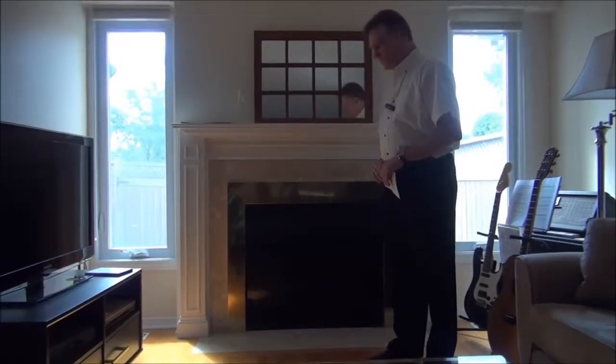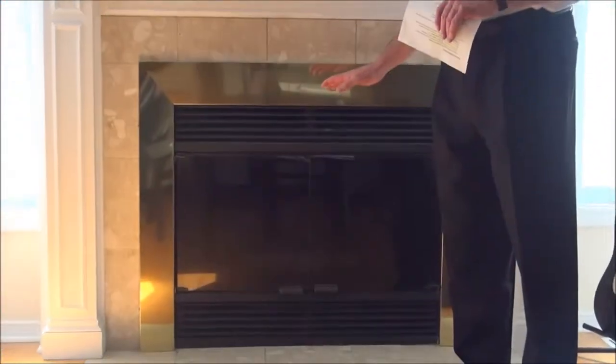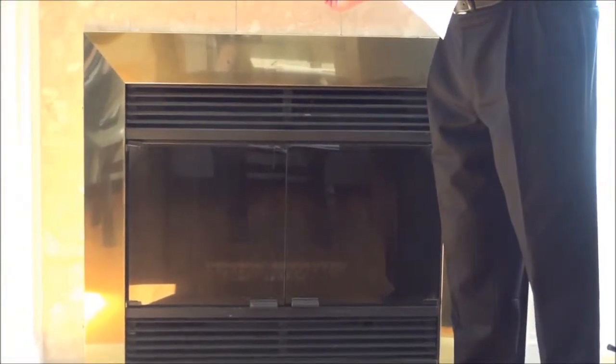If your home comes with a fireplace — in this case it's a wood burning fireplace — he'll make sure that it's in good working order to the best of his ability. He'll look up the flue to see if it's clear, and also take a look at the damper to make sure that's working. That's the device that opens and closes to allow air to escape to the outside.